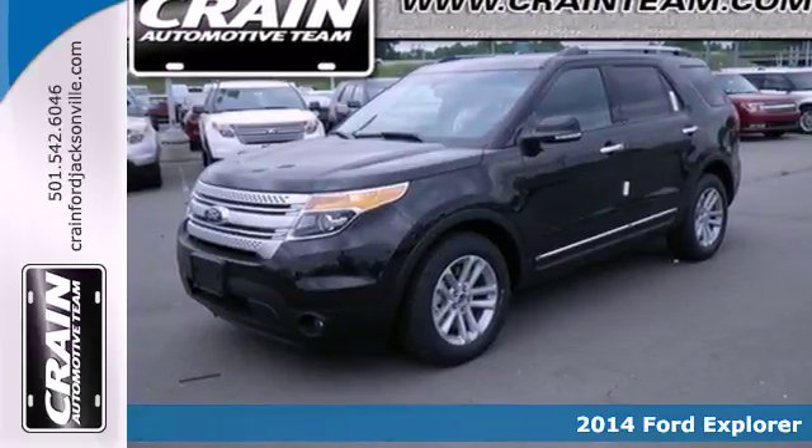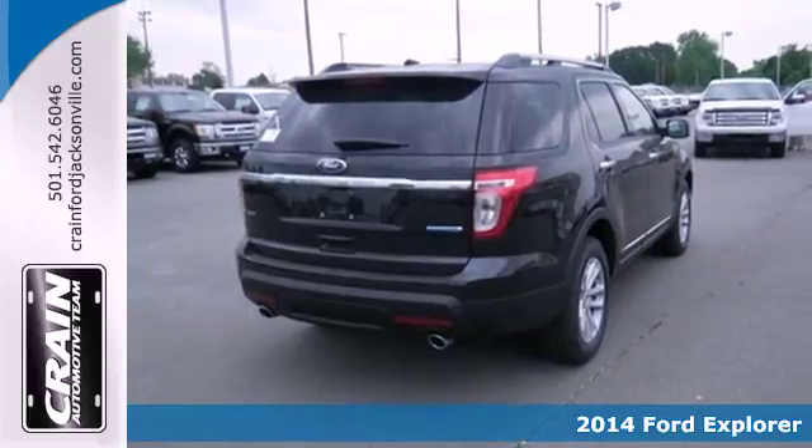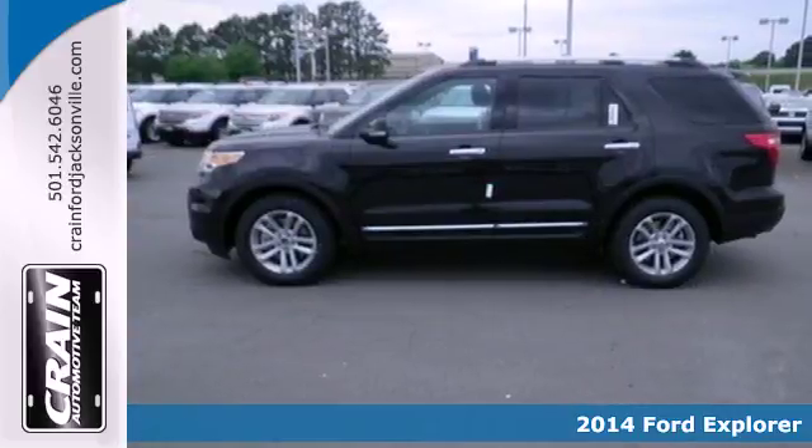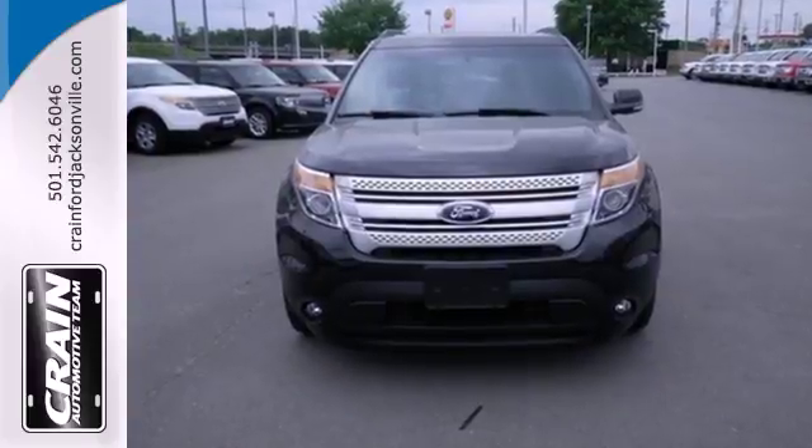It's a 2014 Ford Explorer. This incredible SUV can move people or cargo and move it all anywhere you need to go. It's a strong, durable SUV that can conquer just about any terrain.